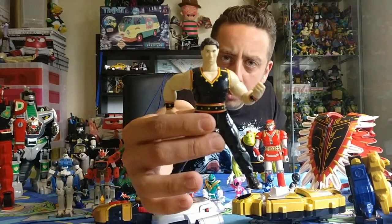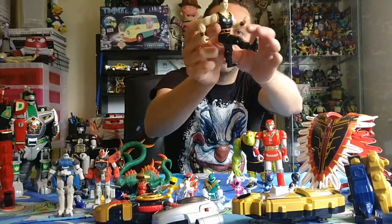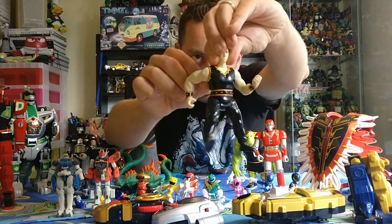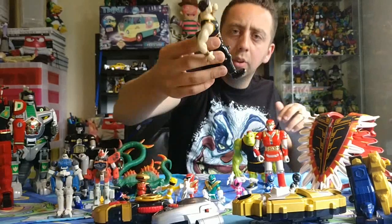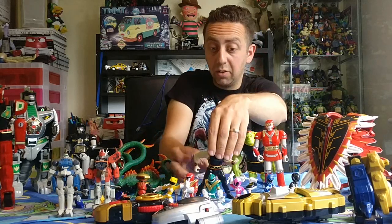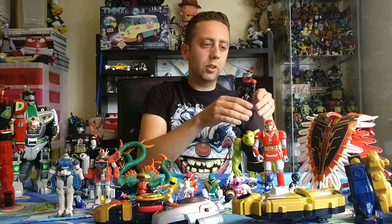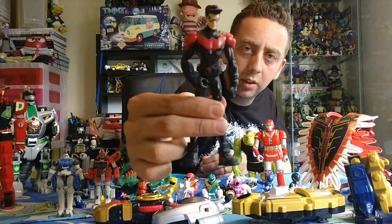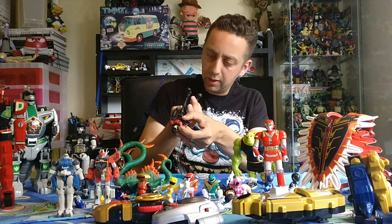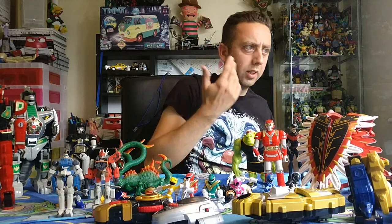I picked up this little figure — I don't know where he's from. He does have some little action to him. It says 1996 Bandai — I don't know what he's from. I've also got a cool-looking Nightwing figure that is pretty nice looking — that is 2011. It's amazing how old some of these already are — 2011 seems recent but that was eight years ago.